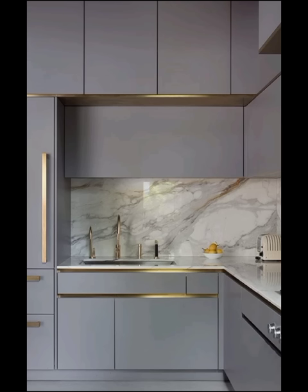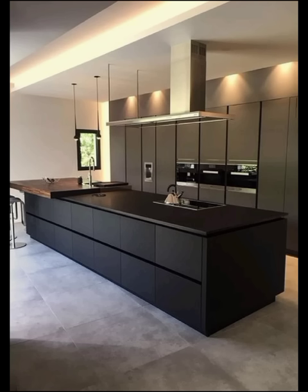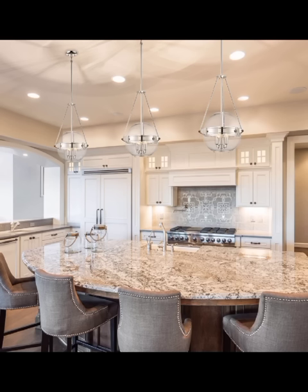Open shelving with decorative ceramics, colorful tiles, and vintage furniture pieces can add a dash of personality to your kitchen space. It's all about celebrating individuality and self-expression, making it perfect for those who want to infuse a touch of wanderlust into their cooking area.